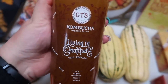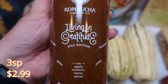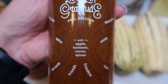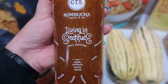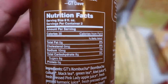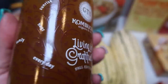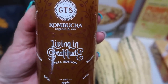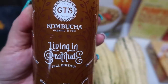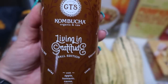I love kombucha, and this is a limited edition GT's — one of my favorite brands of kombucha. This is the 'living in gratitude' fall edition with apple, turmeric, carrot, and spices. I actually remember this from last year — it is incredibly good. I do count points on kombucha; I generally save my kombucha for the day I use my weeklies and don't track that day. Kombucha is one of the exceptions where I'll spend my points on a drink.